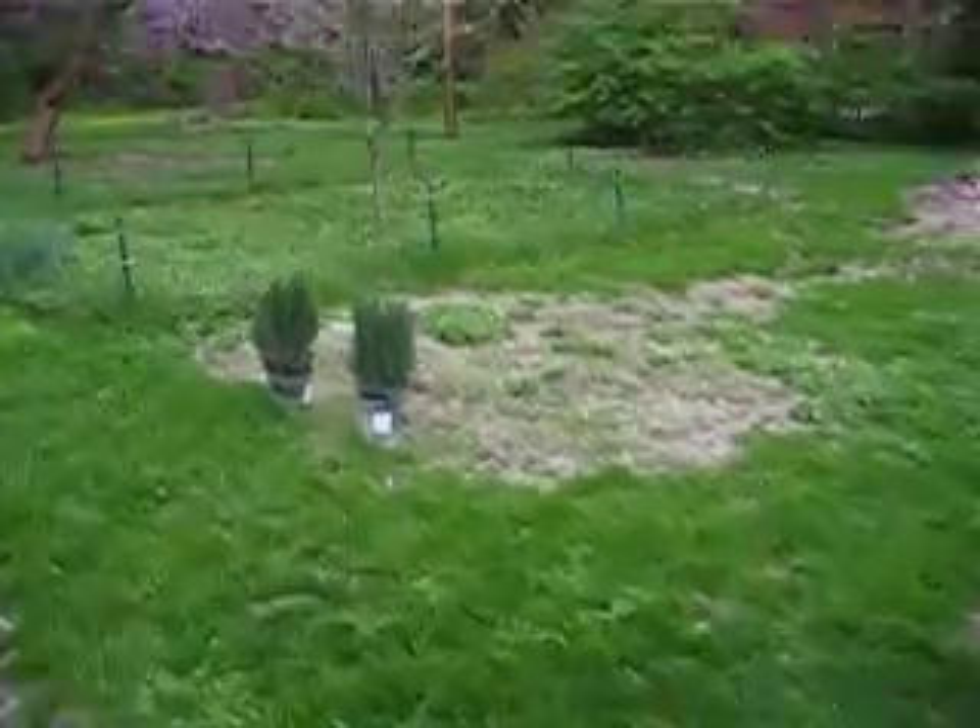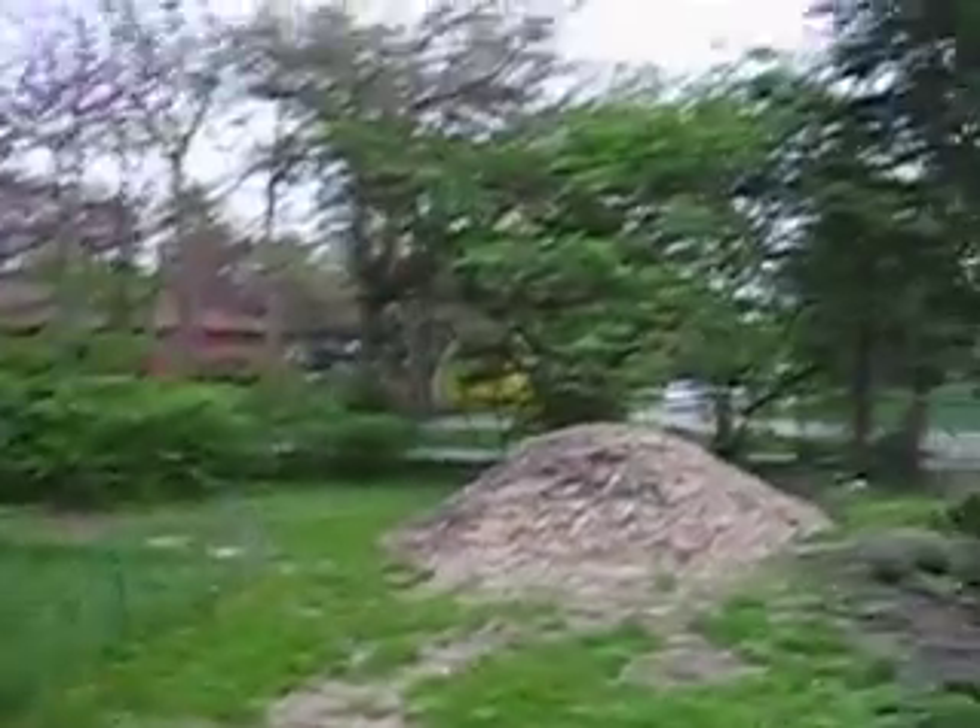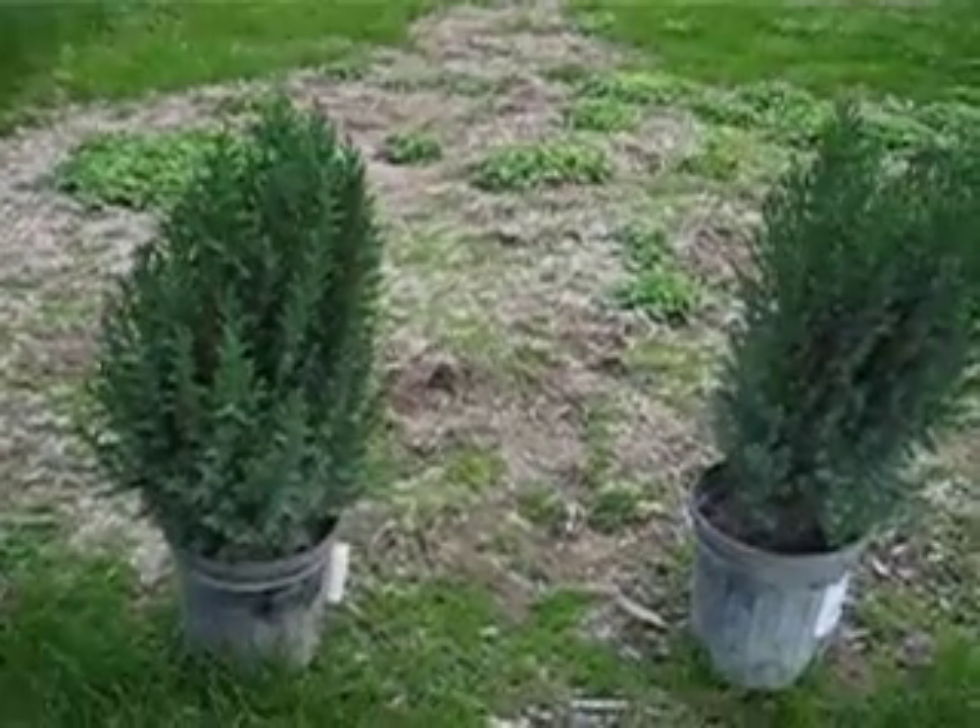There's a couple of little plants that we just picked up. We're going to use them back here after we move this wood chip pile.